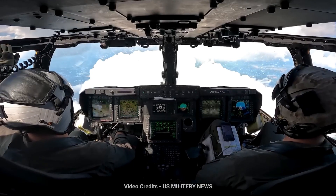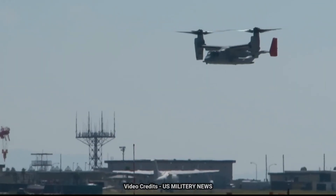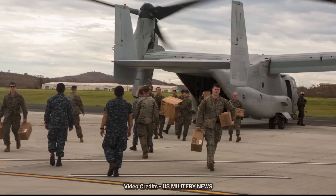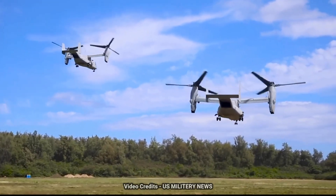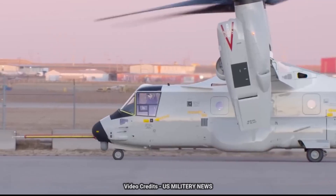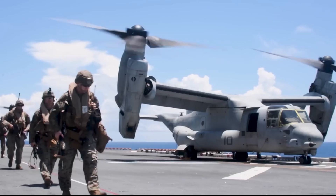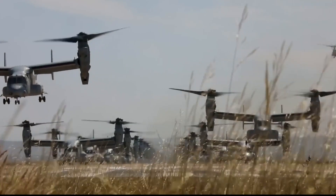The V-22 Osprey has played crucial roles in various missions, including troop transport, search and rescue, and special operations. Its ability to quickly deploy troops and equipment to remote or austere locations makes it a valuable asset for the U.S. military. However, the Osprey has faced some challenges and controversies, including safety concerns during its early development. Despite these challenges, the V-22 Osprey remains an important part of modern military aviation, continually evolving and adapting to meet the demands of modern warfare. Its unique capabilities make it a valuable asset in both combat and humanitarian missions.